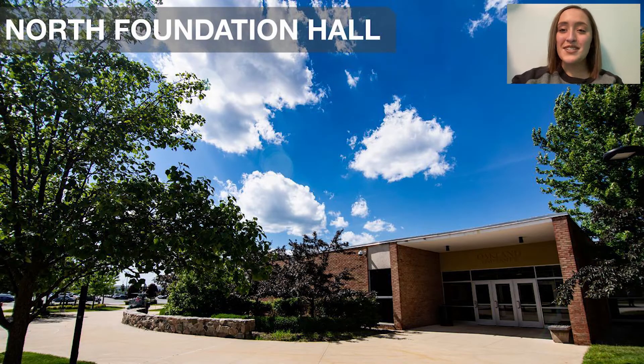Hi everybody, welcome to North Foundation Hall. This is where a lot of different resources and offices are that can help our students, such as student financial services, career services, the tutoring center, and undergraduate admissions. Let's check it out.